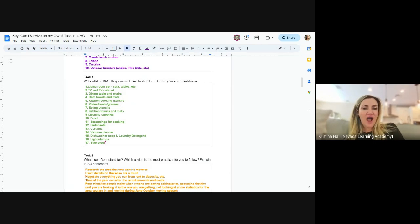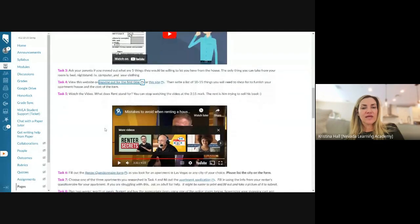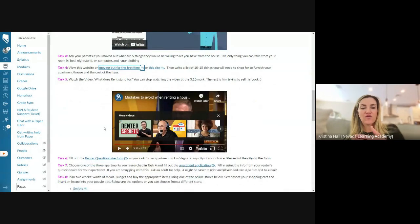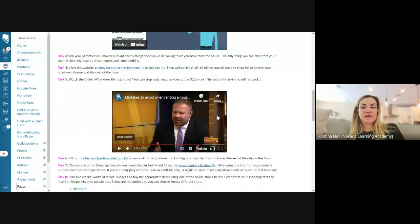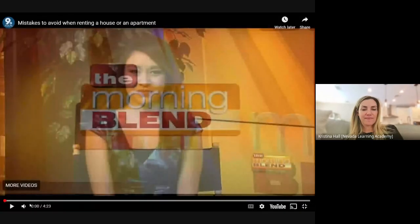Let's take a look at task five. Task five asks: what does RENT stand for, and what advice is most practical for you to follow? We're going to watch a short video where they go over some tips for renting, some mistakes people can make when renting, and things to avoid. Pay attention and I'll put notes in the chat to help us out.